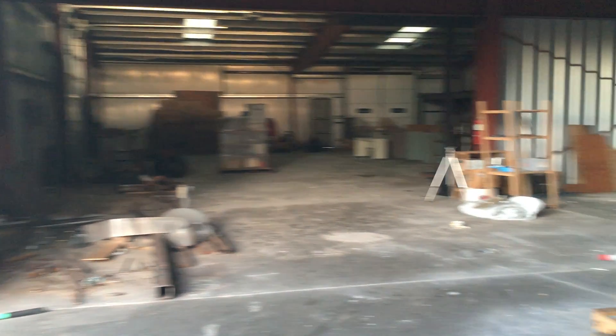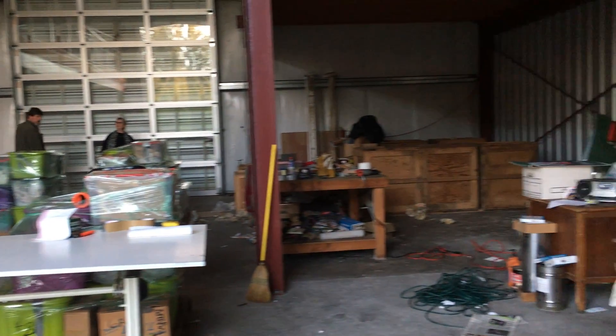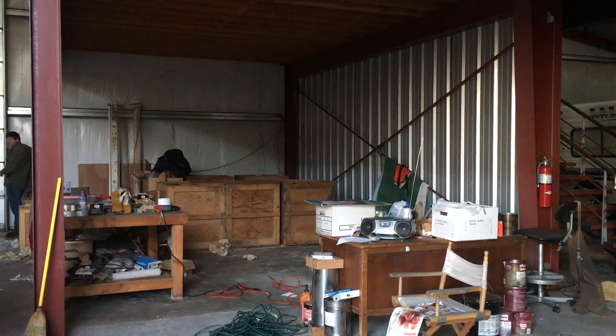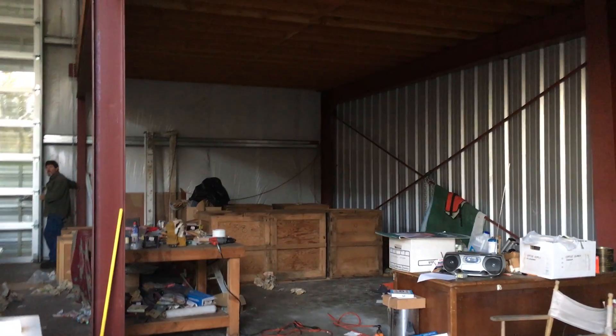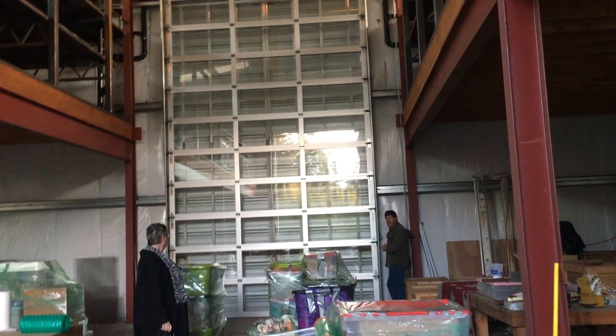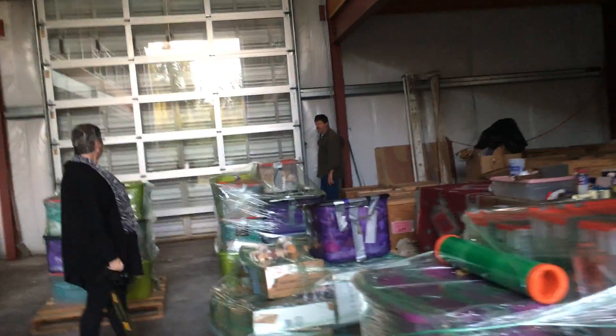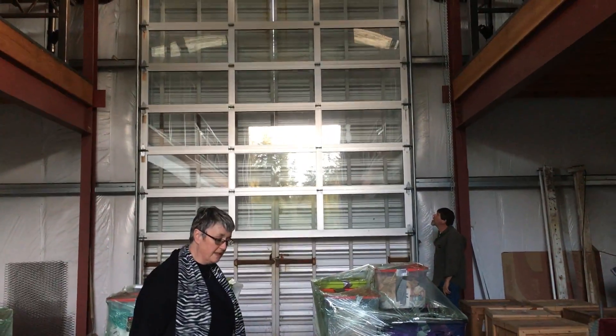So the glass door can come down. This is an incredible building. Oh my gosh, this is incredible. These two doors were like, I think they were $5,000 apiece or something. I have no doubt. They're unreal.